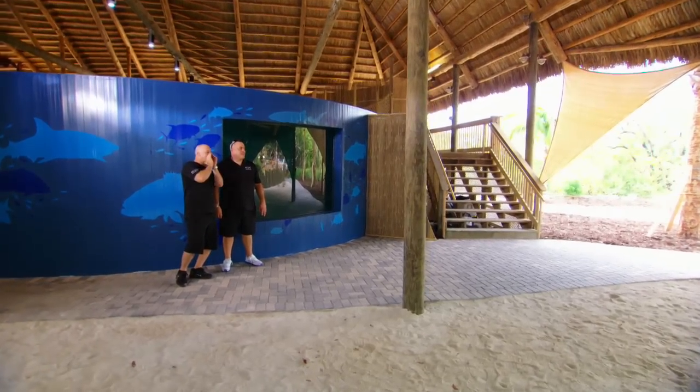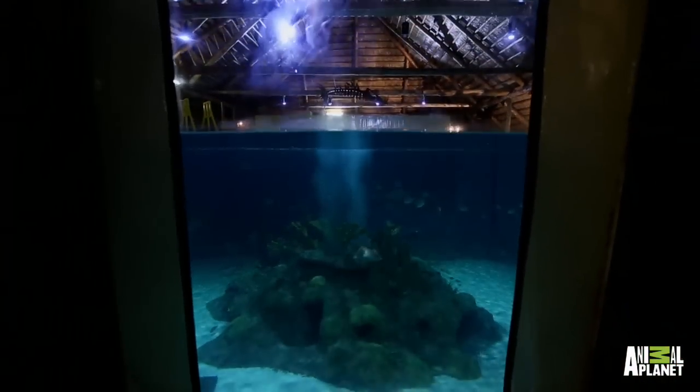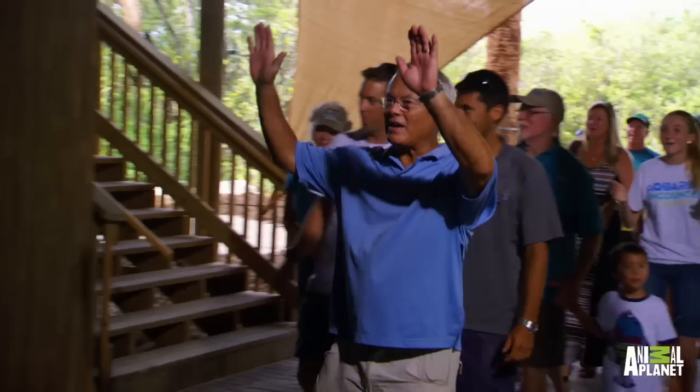Dan Forrest family, come on down! Oh! Look at that! Oh, my God! Can you believe it, guys? Give me five, brother.